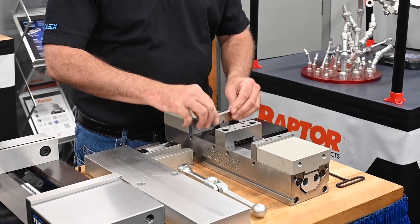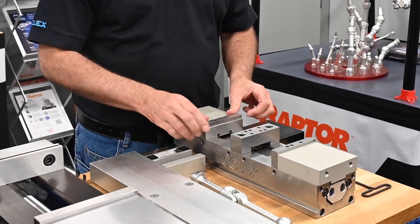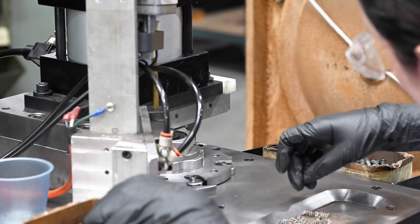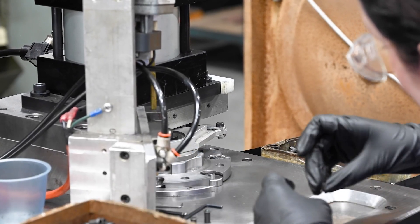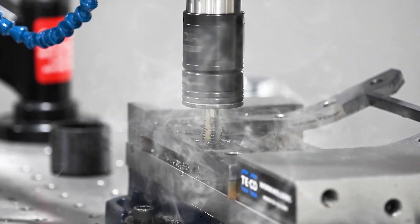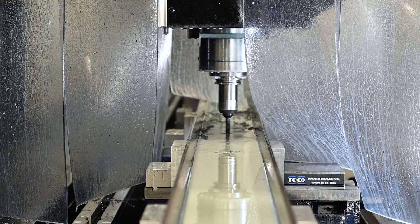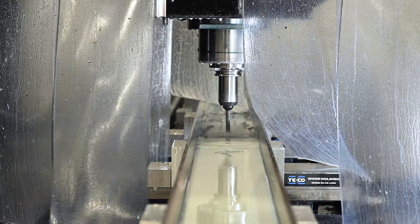Some of our current product lines that we manufacture are our ToolX vices, spring and ball plungers, and CMM fixturing. Our single station vices are one of our core items that we supply to the market, which also has a lot of applications with the Flex machine as well.